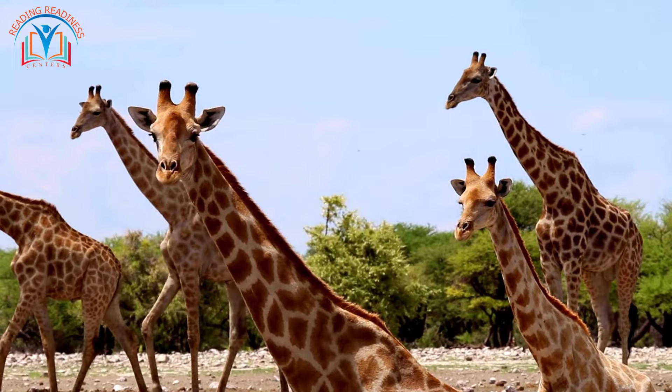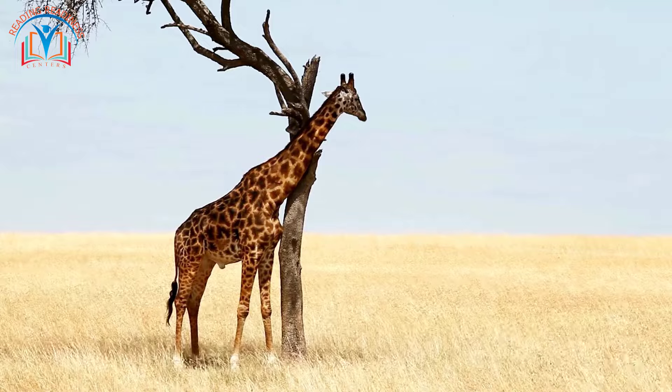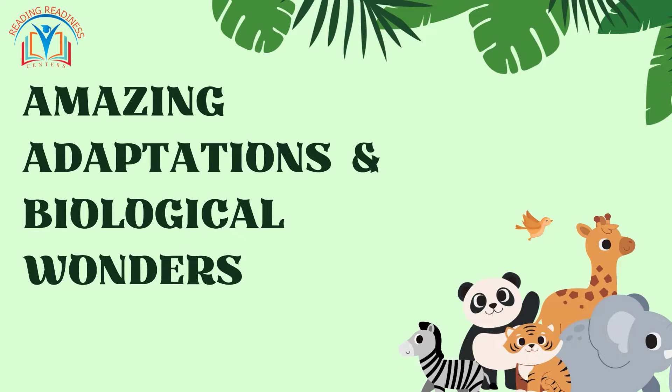The giraffe's long neck is a specialized adaptation, and its strong tongue acts like a super straw, helping them reach delicious leaves high up in the trees. Amazing adaptations and biological wonders!